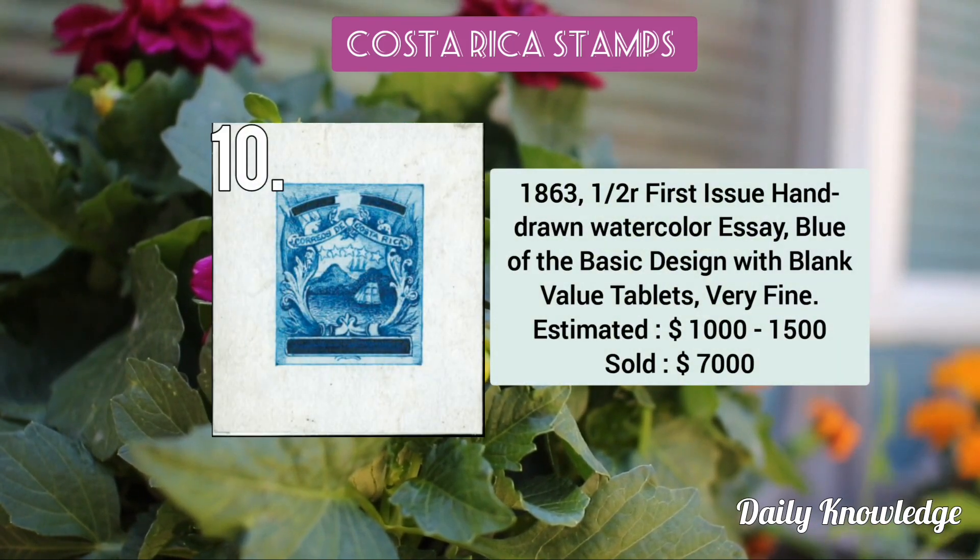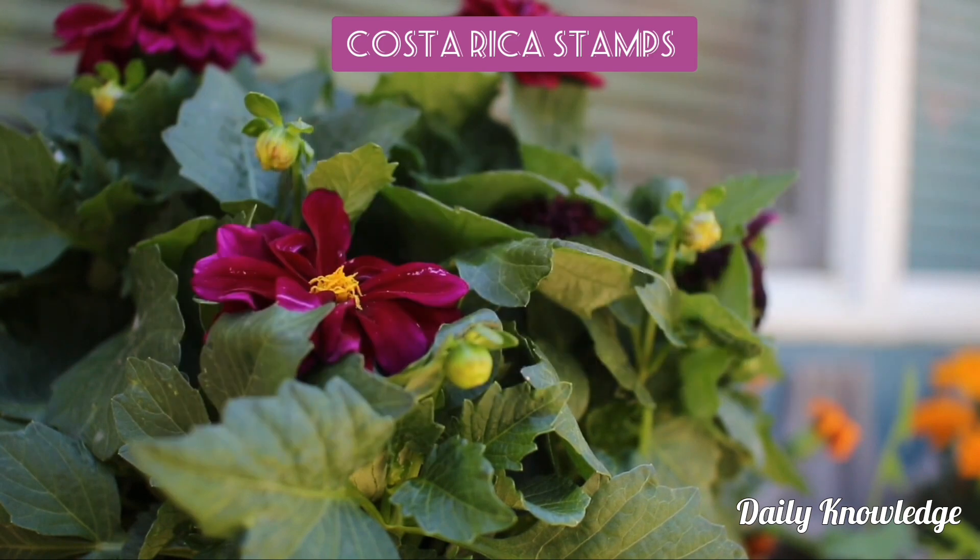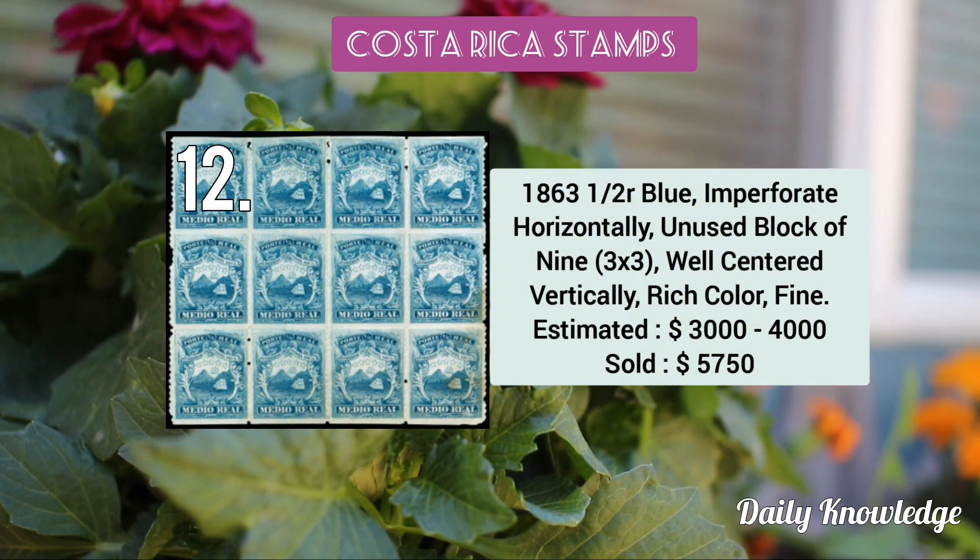The 1863 half real — first issue, hand-drawn watercolor essay. The 1863 first issue large die trial color proof of the finally accepted design. The 1863 half real blue, imperforate horizontally, unused block of nine.